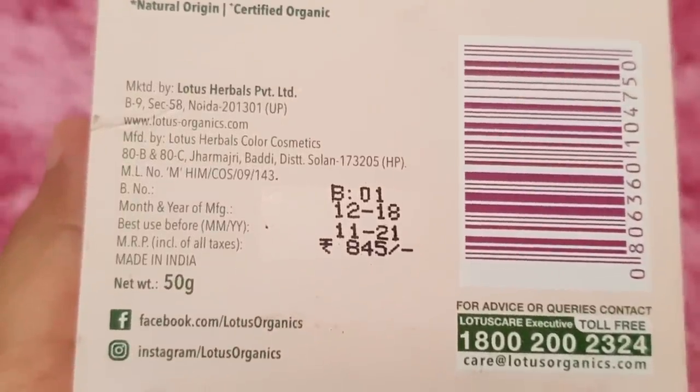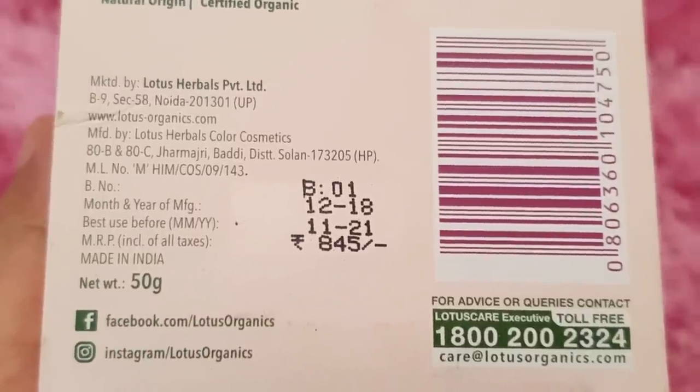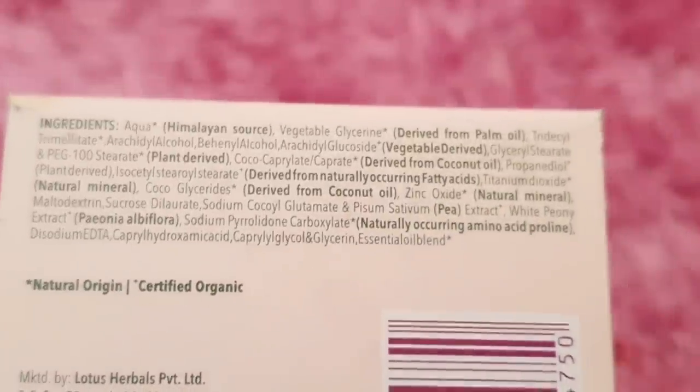This cream is very soft. The price of this cream is Rs. 845. You can see the details here. You can also find more information on the Instagram and Facebook page.